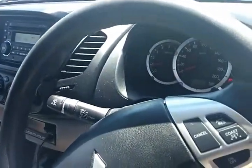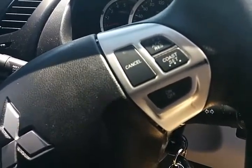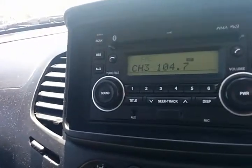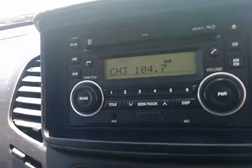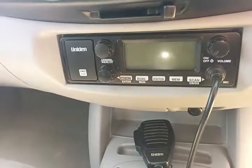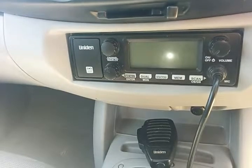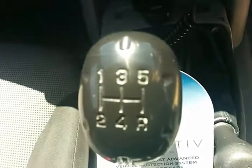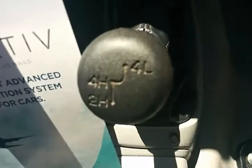With only 108,000 kilometres, the vehicle has cruise control on the right hand side of the steering wheel. It's a very straightforward system with Bluetooth phone connectivity, USB connectivity and auxiliary input — all built into the one unit. Air conditioning unit underneath, and you've got a fitted Unidon multi-channel CB radio as well.